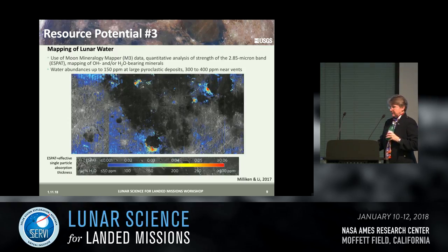This relationship was used by Li and Milliken and Milliken and Li in 2017, using Moon Mineralogy Mapper hyperspectral remote sensing data to perform a quantitative analysis of the band at 2.85 microns — roughly just under 3 microns — where they mapped OH and water in the surface mineralogy. Their resulting map uses the SPAT parameter — effective single particle absorption thickness — which had also been used for Mars analyses for many years. They found water abundances up to 150 ppm with increases nearest the vents, and the data might be used to point toward a vent if the vent itself is not visible.